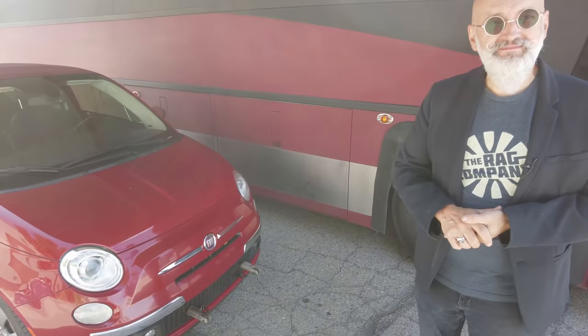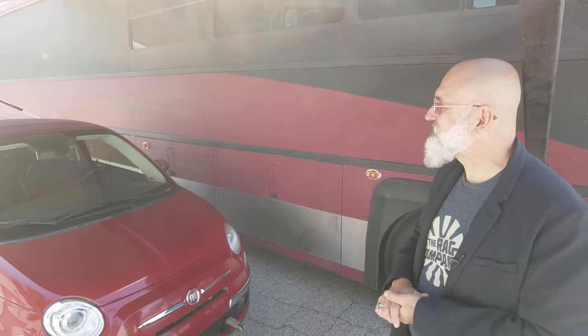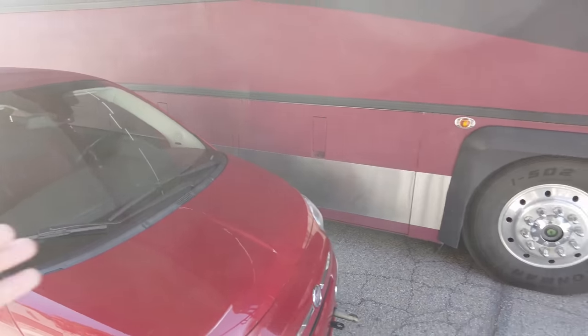It's about the size of the booth you'll see The Rag Company at at SEMA — that's the size of the booth this year. So now we know we're able to fit a Fiat inside here comfortably. You could probably fit two small cars, or a motorcycle and a car, or actually a full-size pickup truck under here too — 21 feet is the standard garage length.